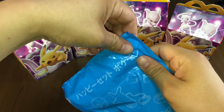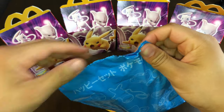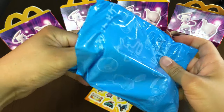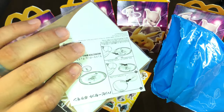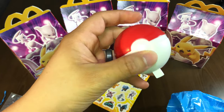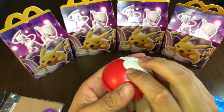We're going to open up this first one right here and see what we get. We got a pair of discs, so this must be the disc shooter. You just pull and push that, and it shoots the discs.